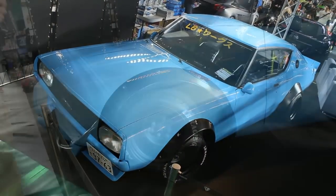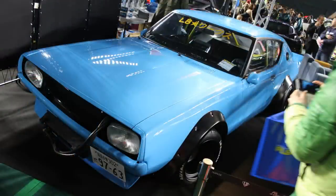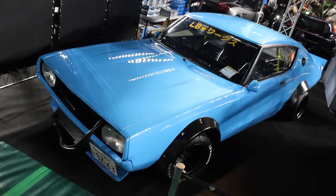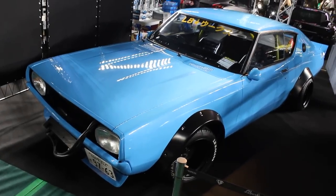It does not bother me in the slightest that this is a modified car. I love my cars to be original stock and all that, but this just looks right. It looks classic. It's just so unique and special that I'm just loving everything about this car.